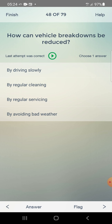How can vehicle breakdowns be reduced? Options: by driving slowly, by regular cleaning, by regular servicing. Answer: by regular servicing — third one.